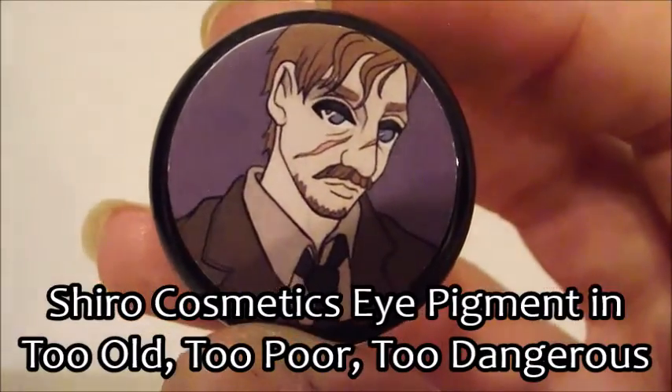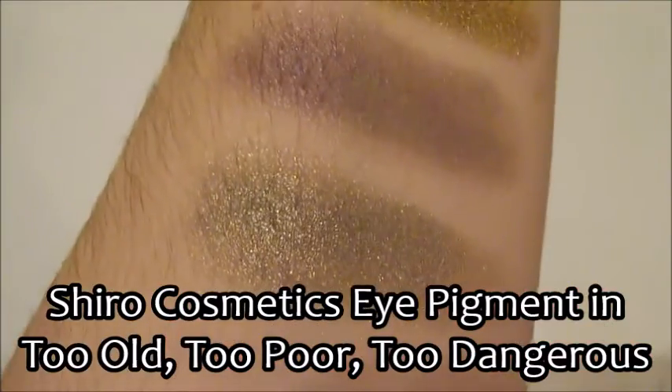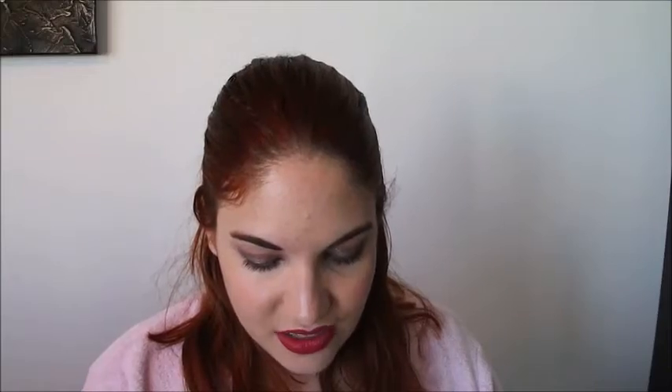Professor Lupin's color is called 'Too Old, Too Poor, Too Dangerous' and it's a gunmetal grey metallic. His lovely wife Nymphadora Tonks — the Metamorphmagus — has a color called 'The Metamorphmagus,' and it's another unicorn color, very similar to Luna's but more purple and less glittery — a grey-lilac shimmer.